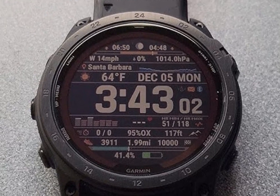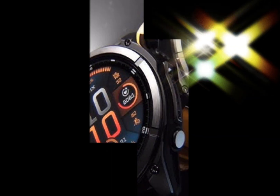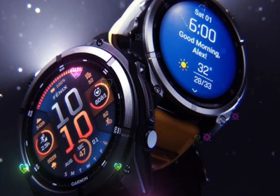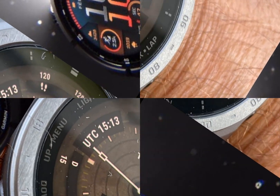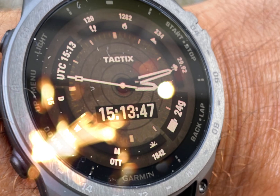The Garmin Tactics 8 revolutionizes outdoor navigation and fitness tracking, offering an unparalleled blend of ruggedness, style, and functionality. Designed specifically for outdoor enthusiasts, this multi-sport watch redefines adventure-ready technology.